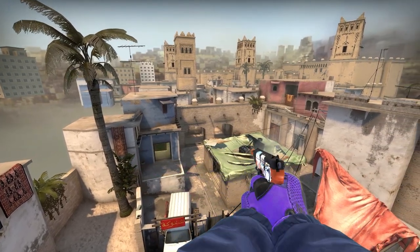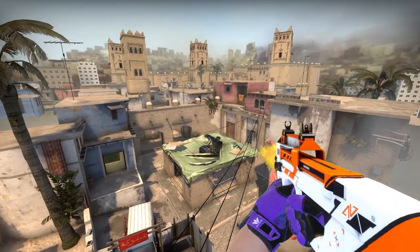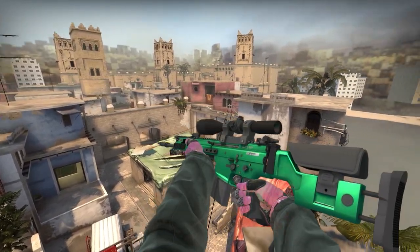Today guys, I have the best CSGO skins for under $30. This is for anybody just looking for some skins to spice up your inventory and really take it to the next level.